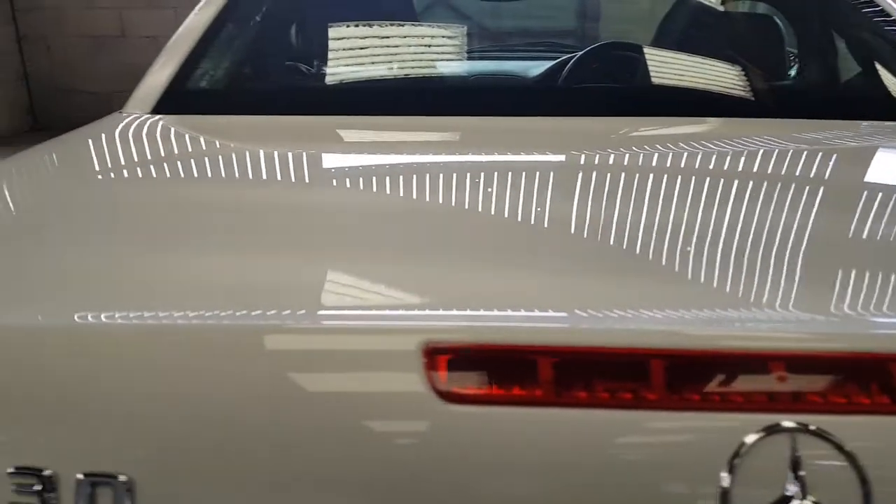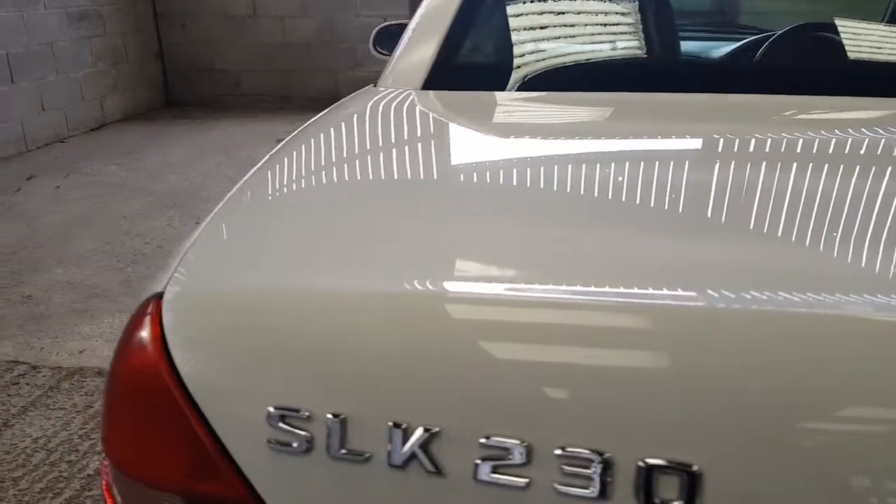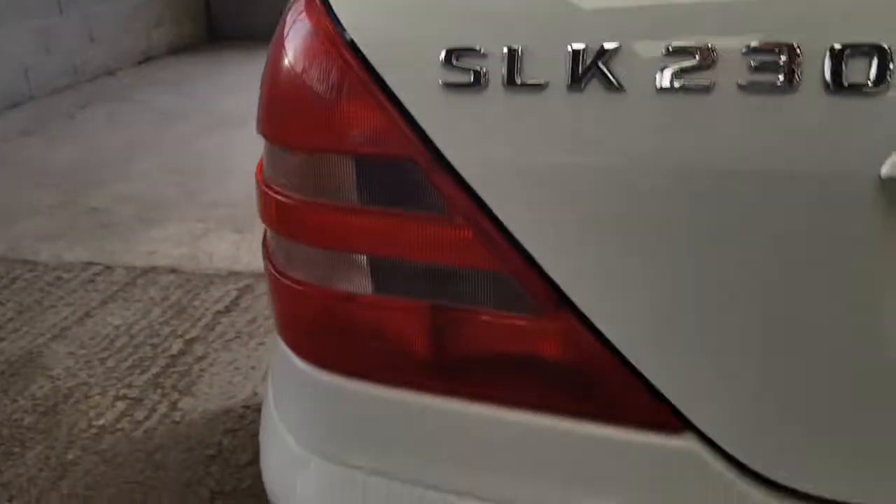This is just not your normal SLK. There's probably a lot of rubbish out there for the money, but I promise you, this is a good one.